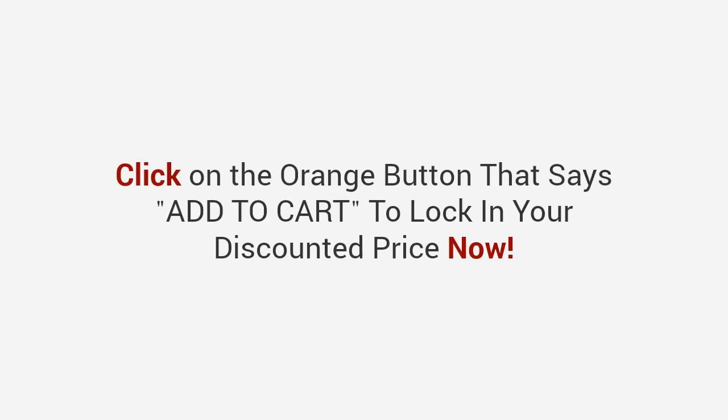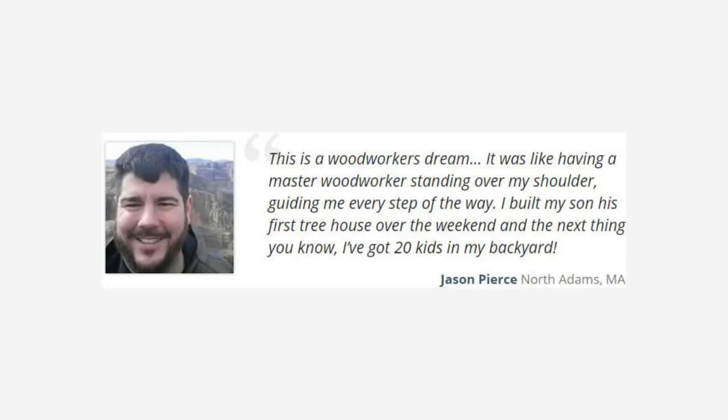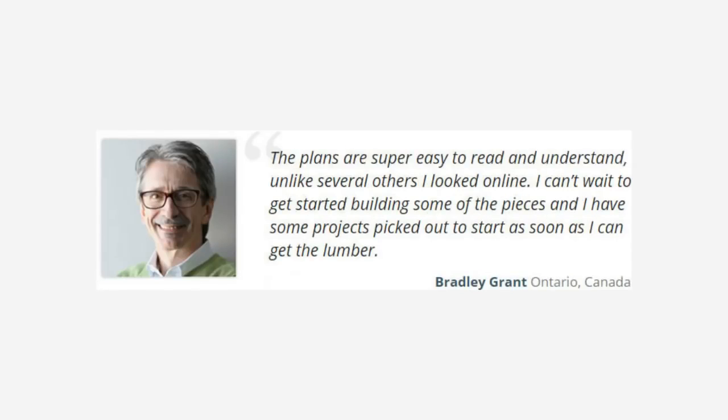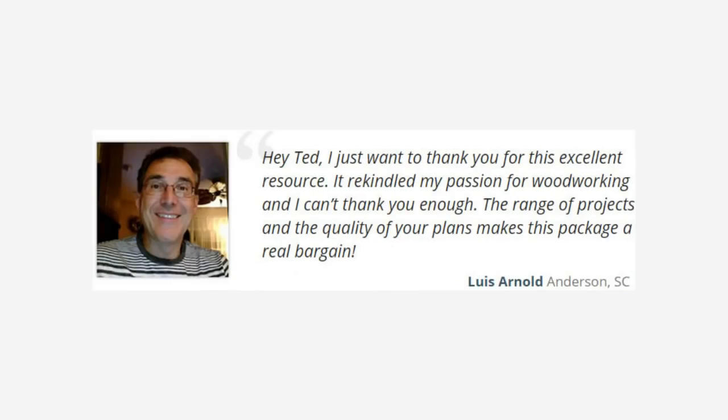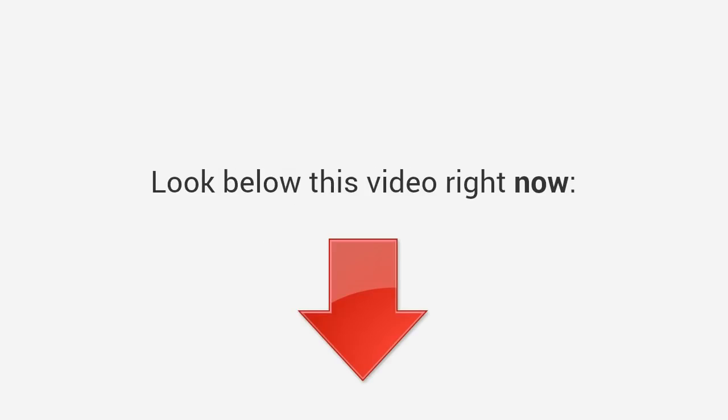Click the orange button that says 'add to cart' to lock in your discounted price now. Here's what more satisfied customers have to say. Jason says: 'This is a woodworker's dream — it was like having a master woodworker standing over my shoulder guiding me every step of the way. I built my son his first treehouse over the weekend.' Bradley says: 'The plans are super easy to read and understand, unlike several others I looked at online.' Louis says: 'Hey Ted, I just want to thank you for this excellent resource — it rekindled my passion for woodworking. The range of projects and quality of your plans makes this package a real bargain.'